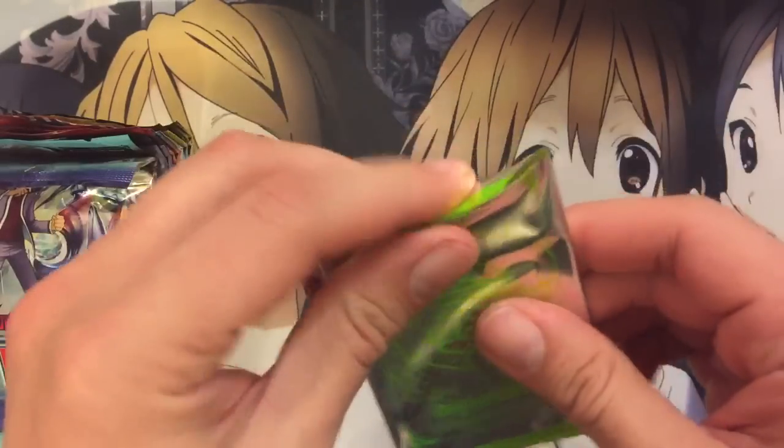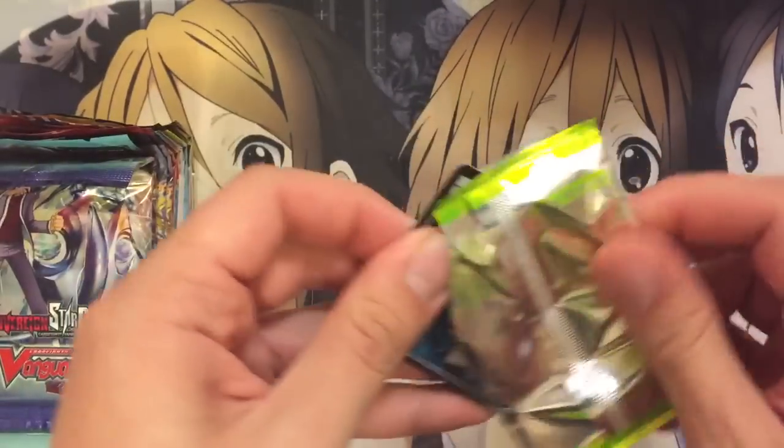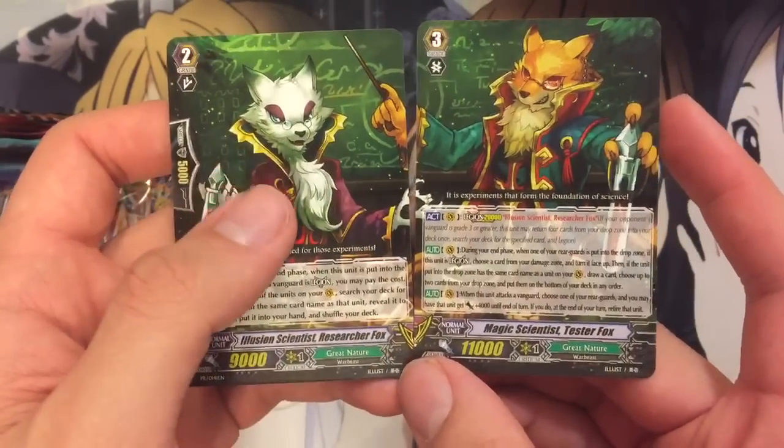Let's go ahead and see what's in the legion pack. I think we got one of the better ones — yep, the Great Nature legion: Guru Wolf, No Tester Fox, and Researcher Fox. Very cool.